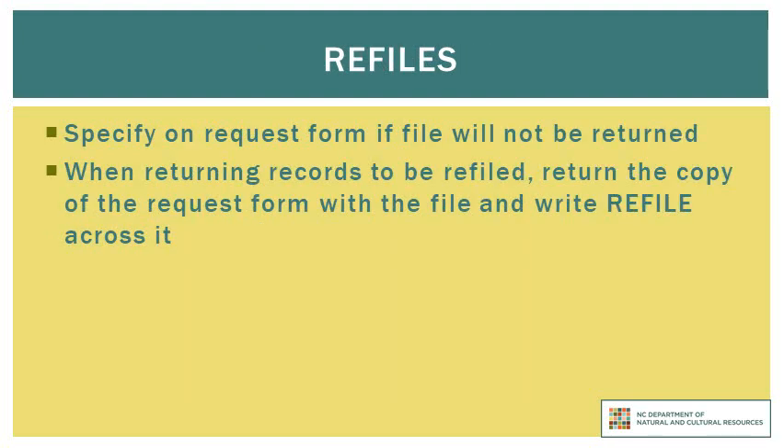Unless you inform us otherwise, we expect that the files you are retrieving will be returned to the State Records Center to be refiled in their original box. If you know at the time of the request that you do not expect to return the file, please indicate so on the records retrieval form. When you do return a file, please return only the records that you retrieved from us and include the copy of the request form that we sent with the file. Write 'Refile' across that form to confirm that you are returning a file that had previously been in our physical custody. If you discover additional related materials in your office, they will need to be sent to the State Records Center as a new transfer, because there is likely not adequate space in the original box to accommodate additional materials.